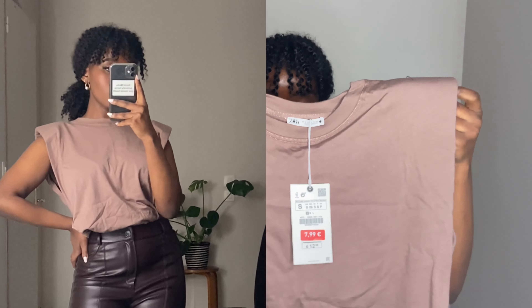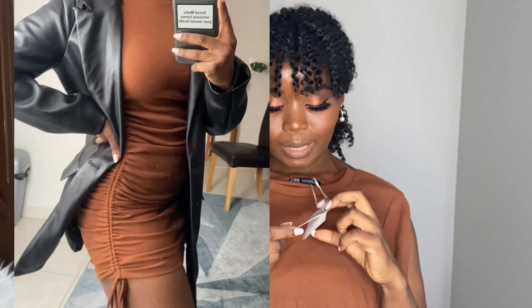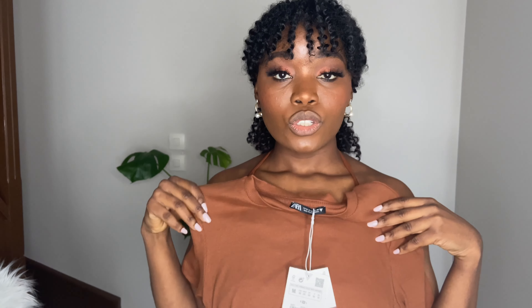The next thing I got is this really nice ribbed material short-sleeved dress. What makes it really nice is that it has ruching on the side, which makes your body look really nice and shapes you nicely. I've actually been seeing this dress a lot on Instagram boutiques and at Old Navy, and Zara had it for very cheap — I think I got this one for $9.99. I really love this brown tone and I'm going to have fun styling this dress.